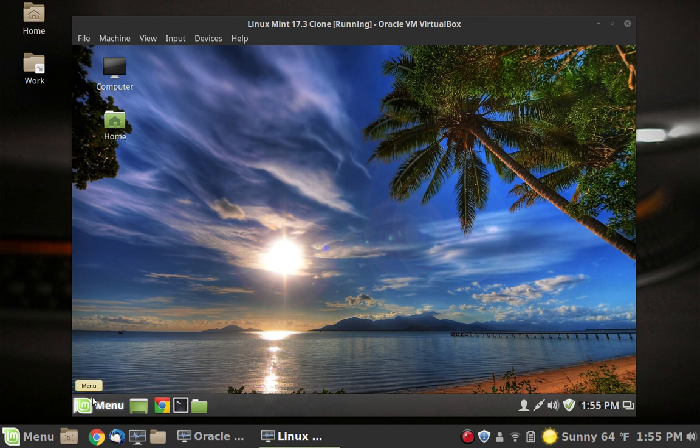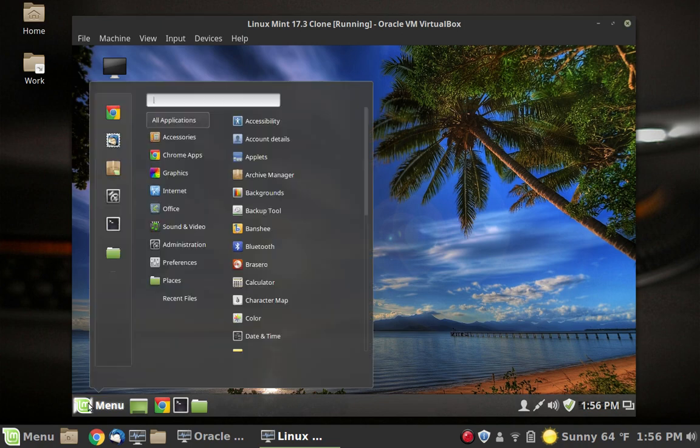It's a perfectly fine installation, no problems, works fine — we're just going to try and upgrade it to 18.3. The first thing that you would want to do is use some sort of backup to back up all of your data on the machine, because anytime you're going to do an in-place upgrade or major change to the system, there is always the outside chance that it could just go wrong and you would lose your stuff. So make sure everything's backed up.